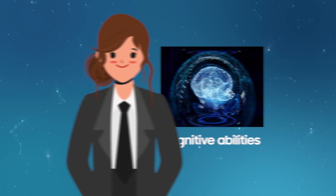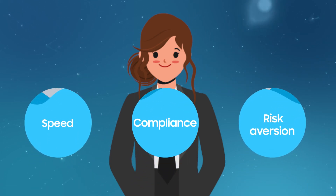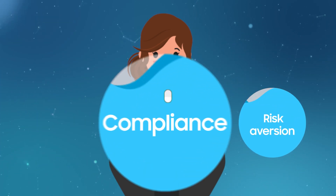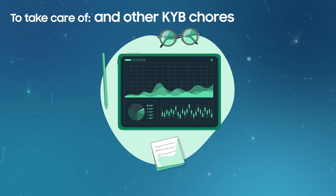Maxima draws from her cognitive abilities to achieve the ideal balance between speed, compliance, and risk aversion to take care of registration, verification, and other KYB chores.